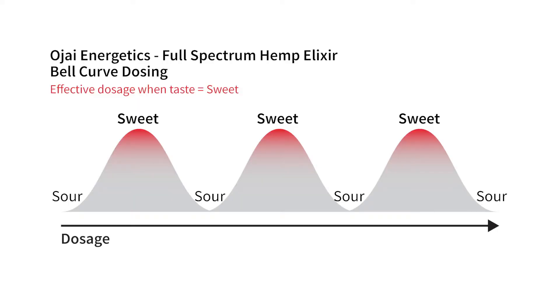With OHI, it's pretty interesting — actually pretty crazy — because you get feedback in your mouth when you hit the sweet spot. You put it under your tongue, and at first the taste is sour. Take a little more and it starts getting sweeter, and at one point it's just sweet. When it's fully sweet, you've hit a peak sweet spot on the bell curve. I think it's really cool that there's a built-in feedback mechanism inside this hemp elixir.